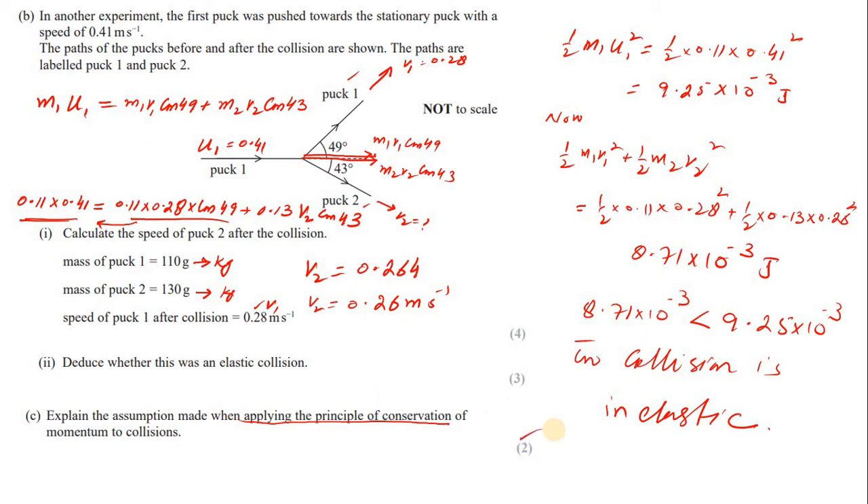For the second mark, explain why: because an external force would produce an additional impulse, meaning the total momentum after the collision would not equal the total momentum before. If the question is one mark, stating 'no external force acts on the system' is sufficient.